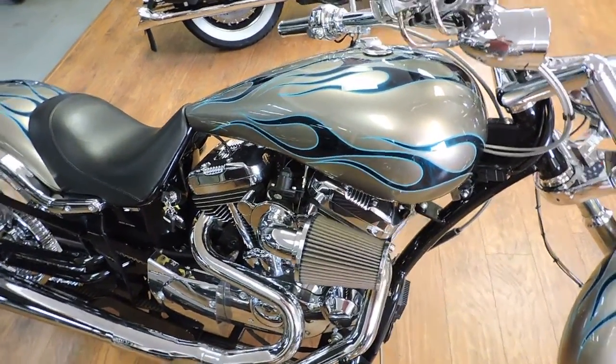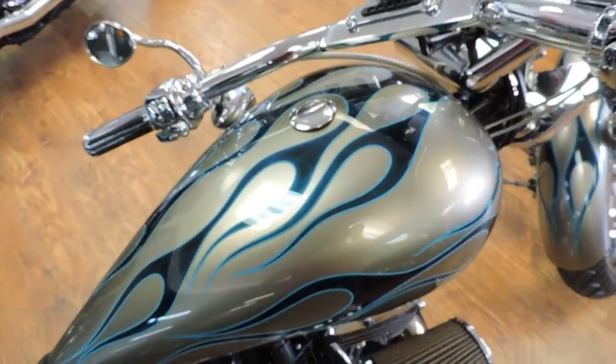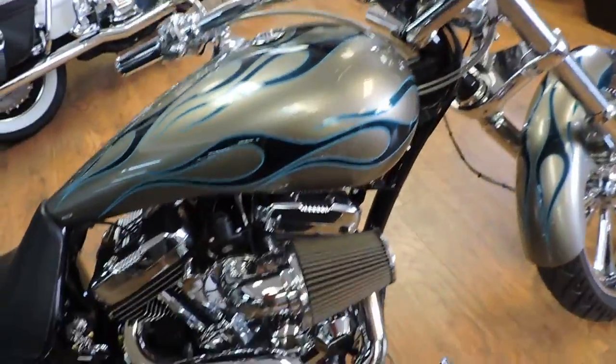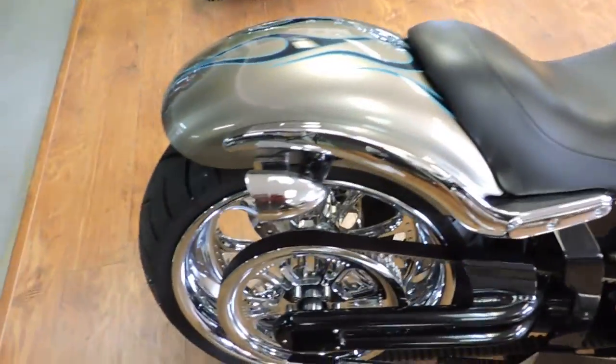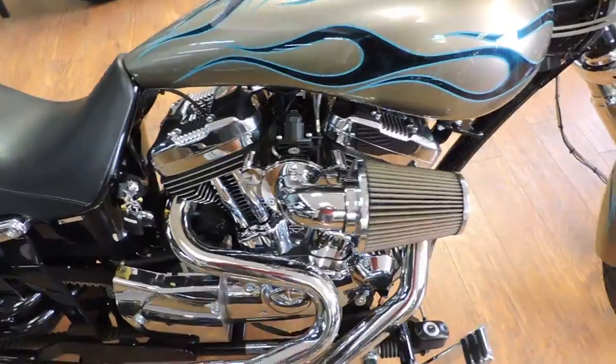Oh my God, check out this really rare Thunder Mountain. It's a Spitfire. It's only got 1400 miles on it. This is all Harley-Davidson components, the engine and everything. It's a 1200 Sportster motor.